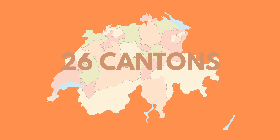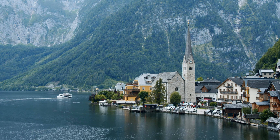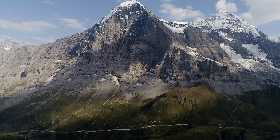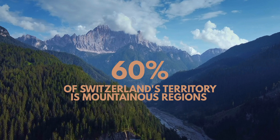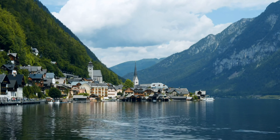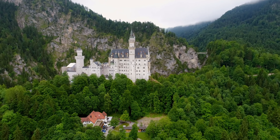Switzerland is separated into 26 cantons — cantons are like states or provinces. Switzerland is located right in the middle of the Alps mountain range, and about 60% of its territory is mountainous regions. This is not ideal for living, which is why the majority of the population lives in the northern side of the country known as the Swiss Plateau.